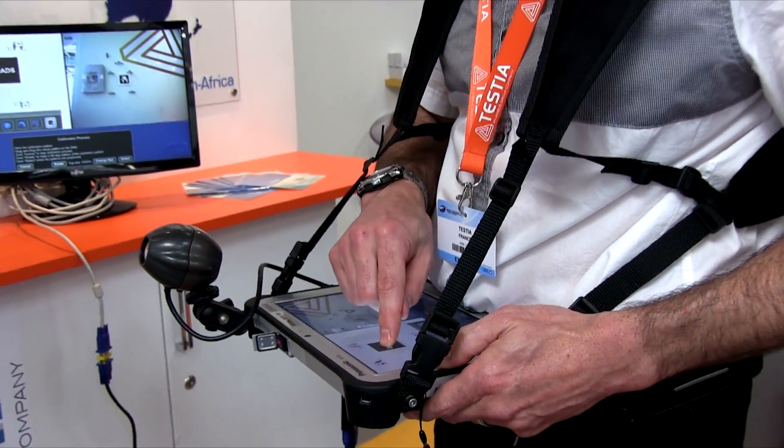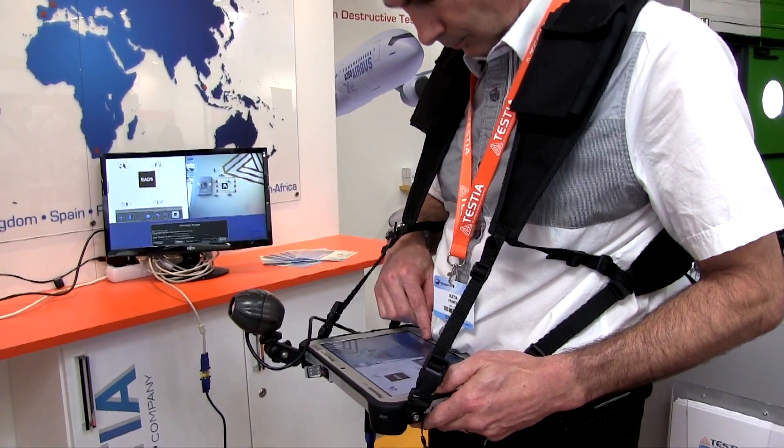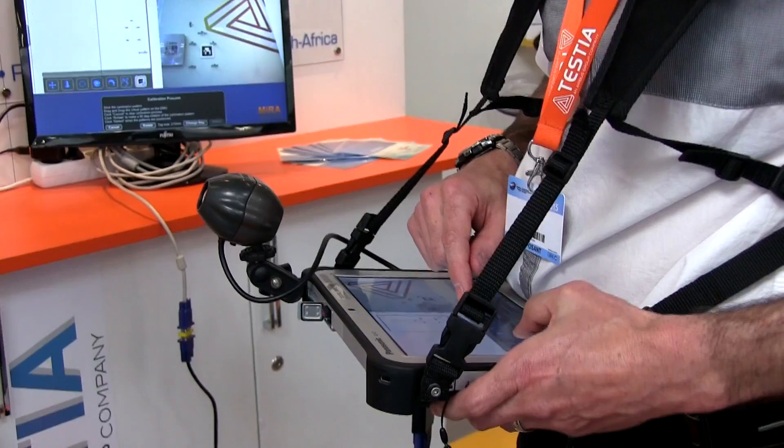SMW, Smart Mobile Worker, is a new business line of TESTA focused on quality control. SMW solutions are working on rugged tactile tablets to be used on shop floors with hand strap and/or harness.